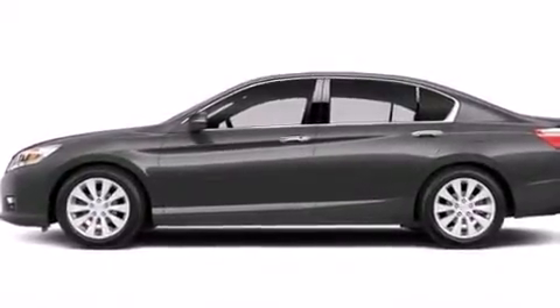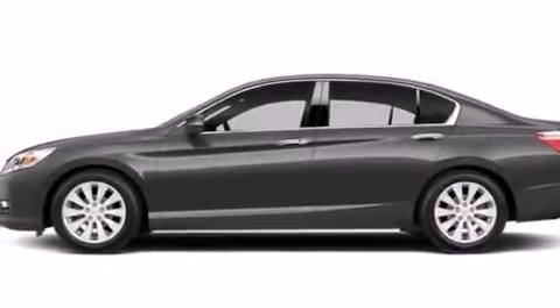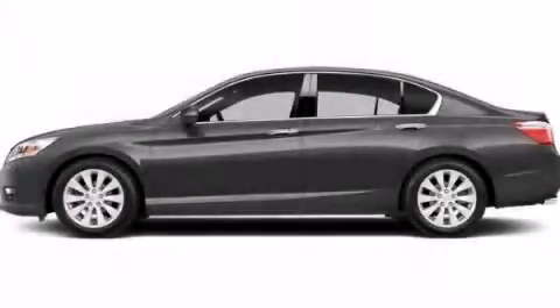With an EPA estimated rating of 34 miles per gallon on the highway, this vehicle pays off in the long run. This vehicle is sure to sell fast — call and arrange your test drive today.